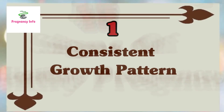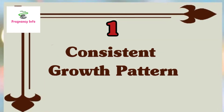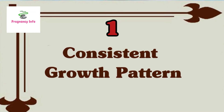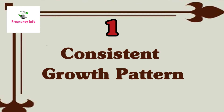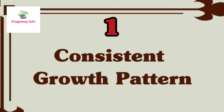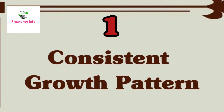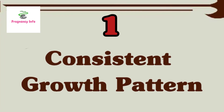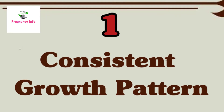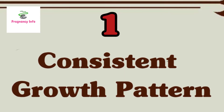The first sign is consistent growth patterns. Good growth and development is the surest way to keep track that your fetus is developing into a healthy baby. Having regular antenatal care helps your healthcare practitioner to plot your baby's development and ensure that growth milestones are being achieved. On average, a fetus can be expected to grow at a rate of about two inches per month.